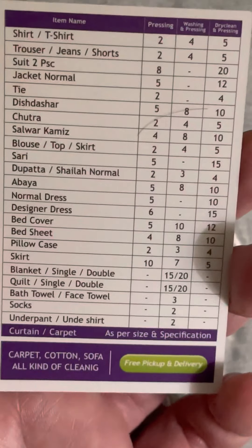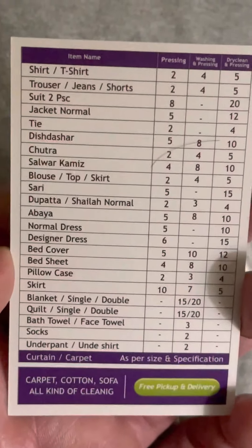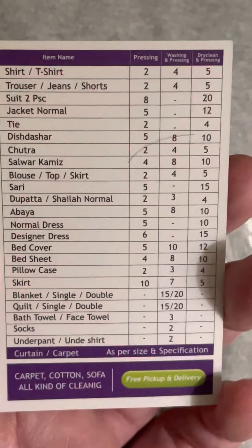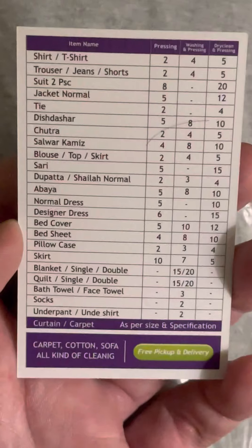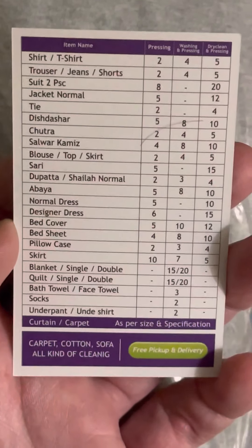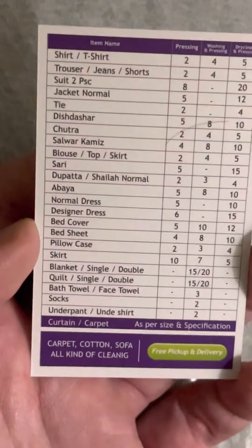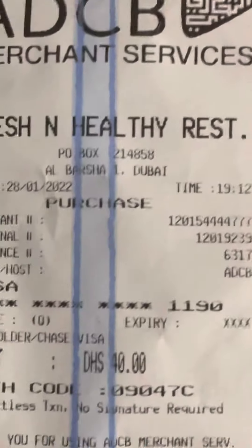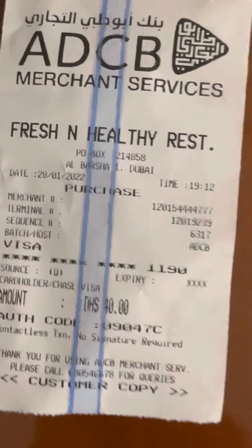Socks are two dirhams — I said dollars but I should correct myself. One United Arab Emirates dirham is equal to about 27 cents in US money, so my bill came to 40 dirhams.